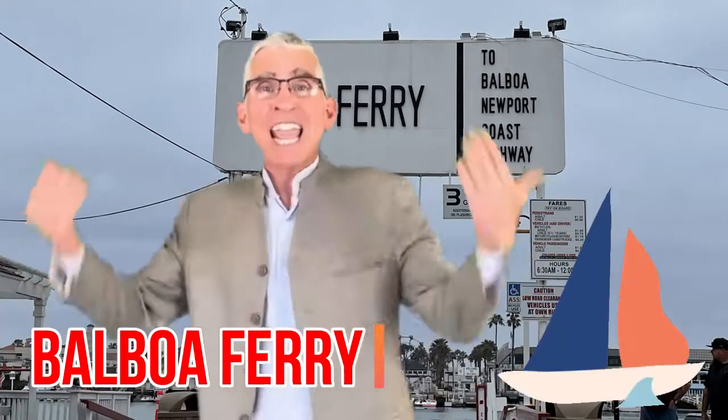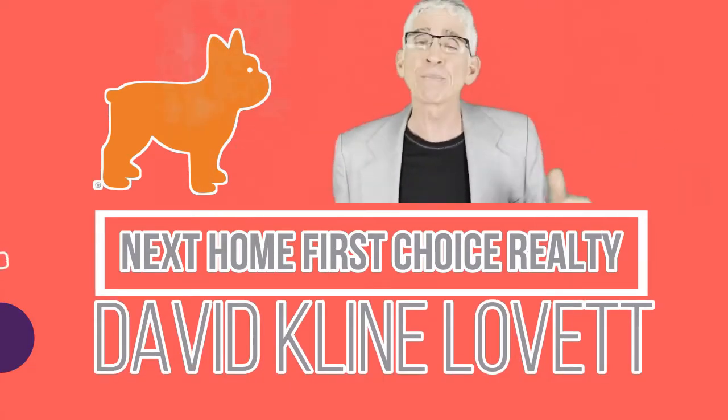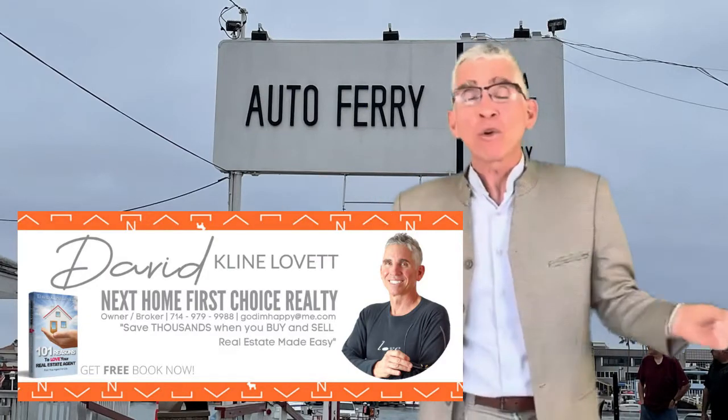Today we're going to see the Balboa Ferry. Hey, let's go! I'm David Klein-Levitt, broker owner at Next Home First Choice — hopefully your choice — Realty.